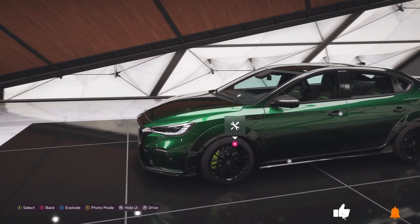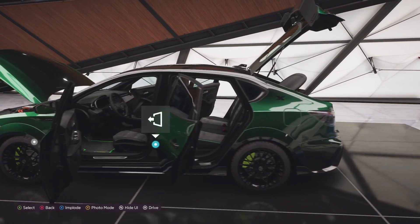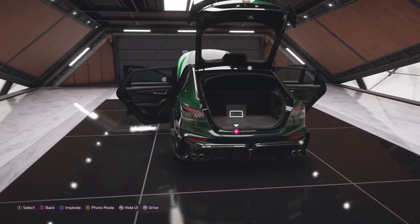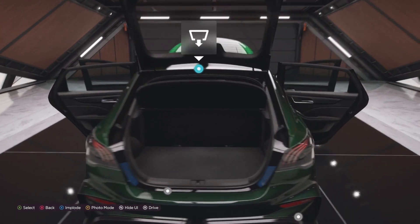Please correct me in the comments if I'm totally incorrect, but MG was always an English or UK based manufacturing firm — but isn't this car now built by the Chinese?